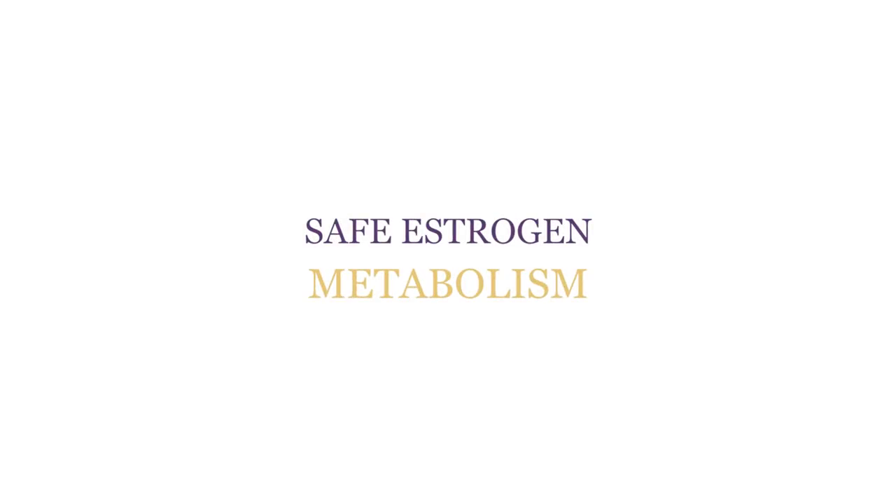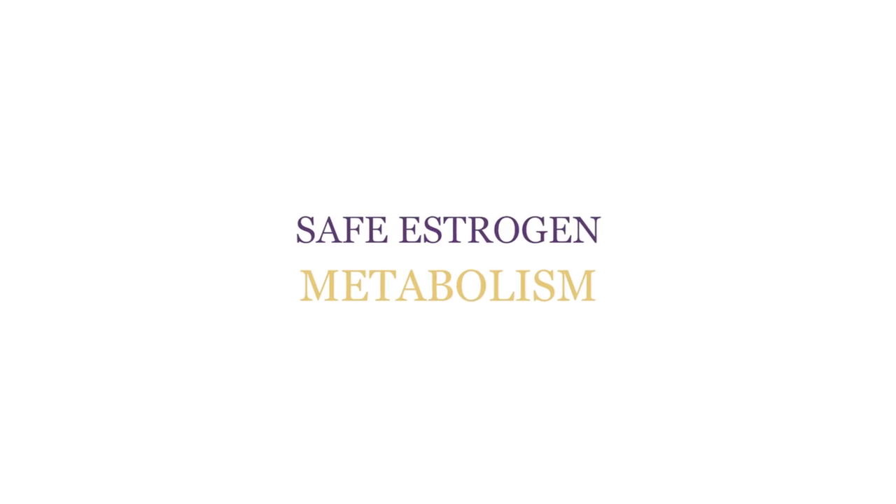Welcome back to the Hormone Healing Show. Today I'm going to show you how to metabolize your estrogen safely.